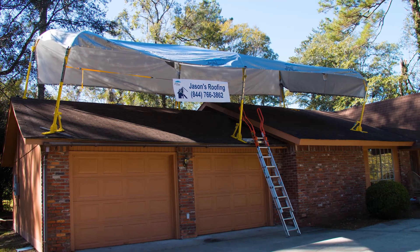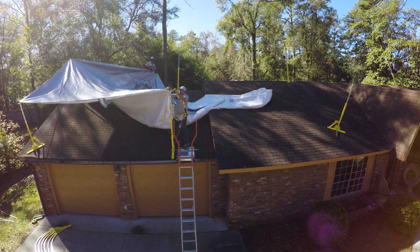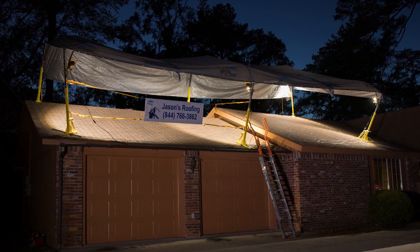Introducing the original Roof Umbrella system, the only all-weather roof protection system on the market. Stay dry in the rain, stay cool in the hot sun, add lights, and work into the evening hours.